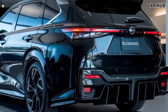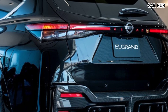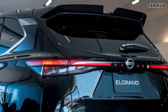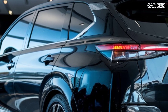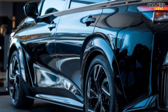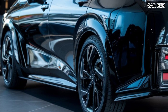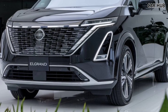The second and third rows also feature reclining seats, making long journeys more comfortable for everyone. Nissan has packed the Elgrand with the latest tech features, including a 12-inch touchscreen infotainment system with seamless smartphone integration via Apple CarPlay and Android Auto. Passengers can enjoy high-definition media through a premium Bose sound system, while multiple USB ports and wireless charging pads keep everyone's devices powered up. The Elgrand also comes with advanced driver assistance features such as adaptive cruise control, lane departure warning, and a 360-degree camera system.